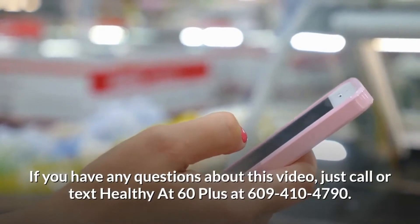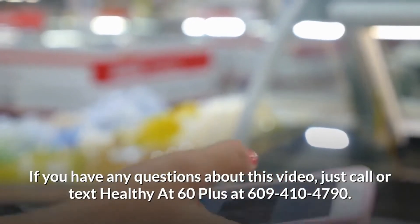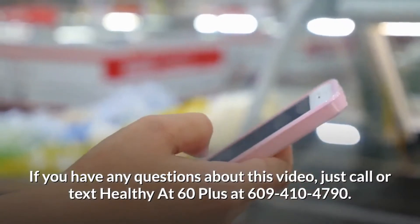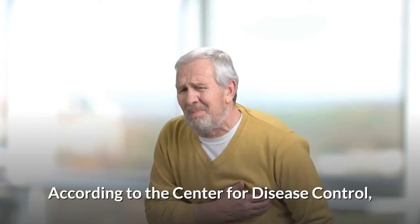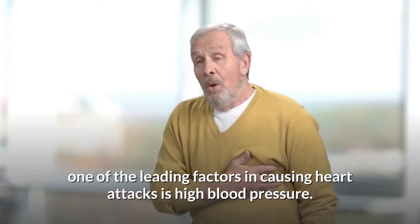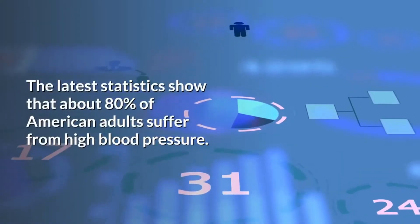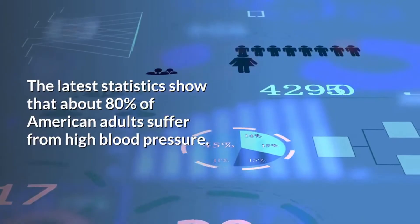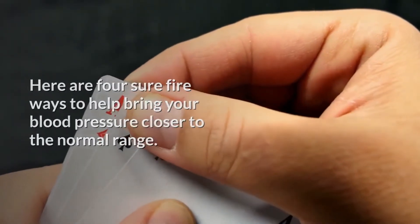If you have any questions about this video, just call or text Healthy at 60 Plus at 609-410-4790. According to the Center for Disease Control, one of the leading factors in causing heart attacks is high blood pressure. The latest statistics show that about 80% of American adults suffer from high blood pressure. Here are four sure-fire ways to help bring your blood pressure closer to the normal range.